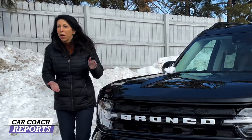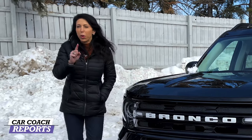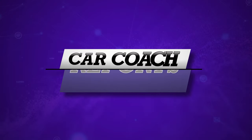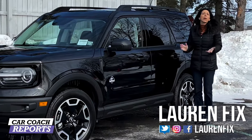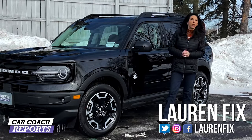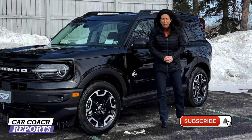This is the 2021 Bronco Sport. There's been a lot of excitement about this name — Bronco. There will be a two-door and four-door version coming out, but today we're going to drive the Outer Banks version. Welcome back to the channel, I'm Lauren Fix. If this is your first time, we do a lot more than cool car reviews — we give you first looks at new vehicles and car smarts, because we believe knowledge is power.